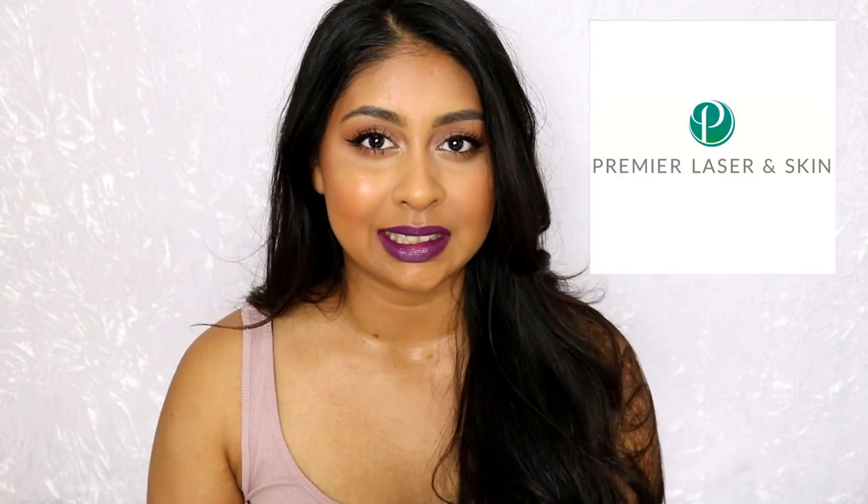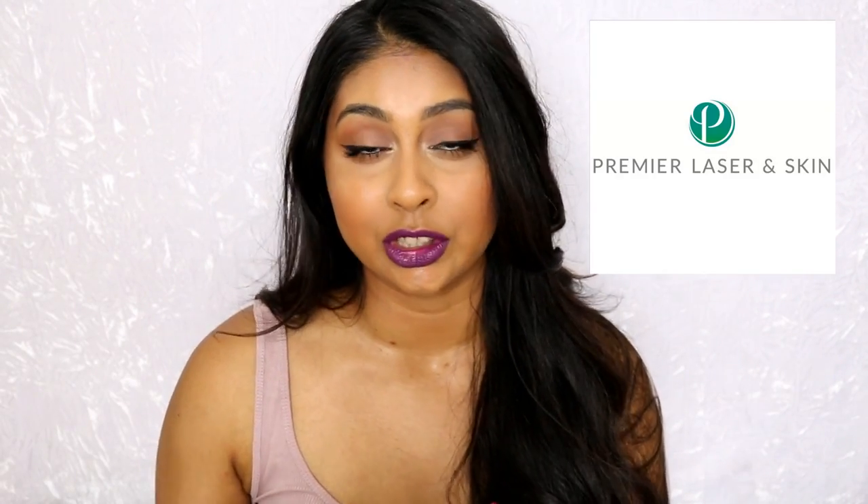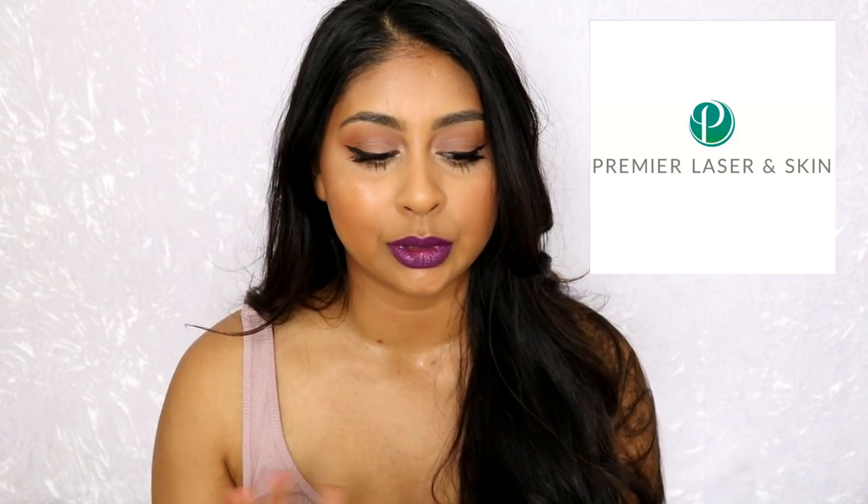A few months back, Premier Laser Clinic contacted me to see if I wanted to try laser hair removal. So far I've had two sessions and I've got my lower legs done, just above the knee. I have never tried laser hair removal ever before, but I always wanted to. I knew that one day I would eventually try it out. So I did go for a patch test first, which is always required to see if you don't react to it and if you're okay with the treatment.